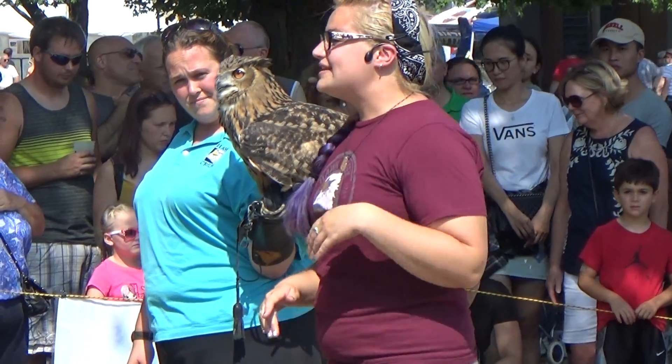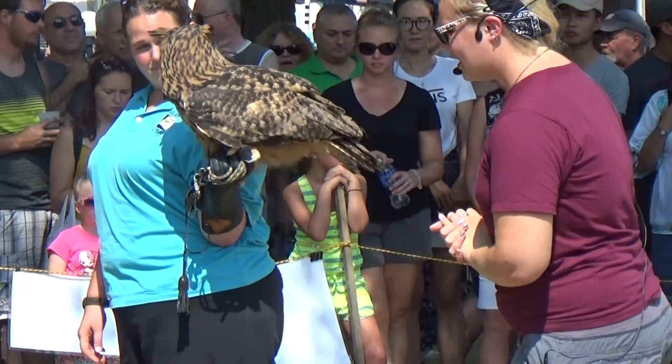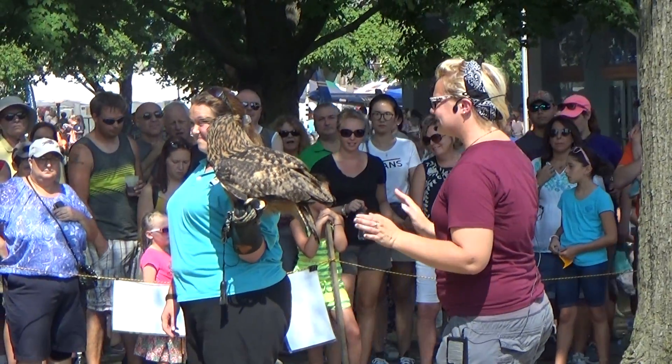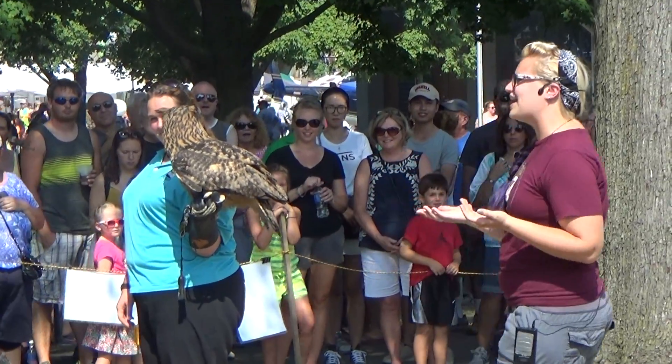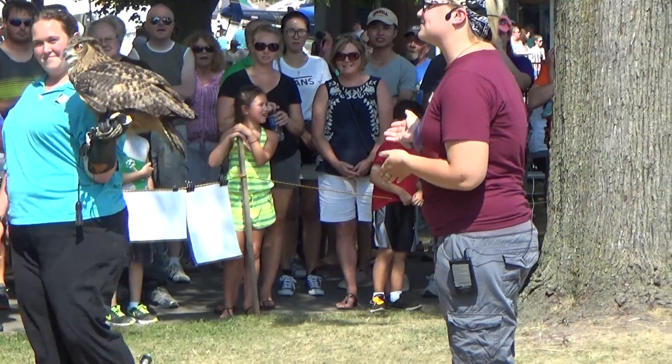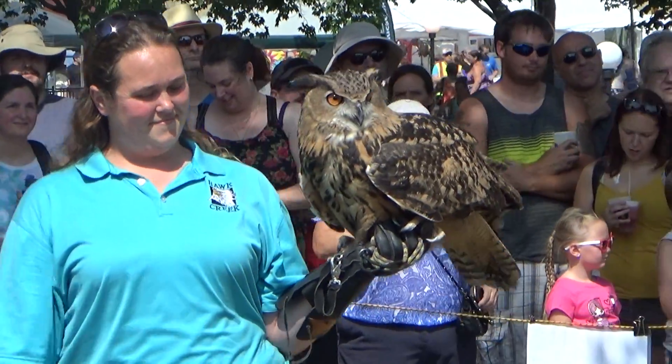They're one of the only natural predators of something that's black and white, and striped, and stinks. Can you guess what it is? That's right, it's the skunk. Owls don't have a sense of smell, so a skunk's stinky defense system has no effect on a Great Horned Owl.